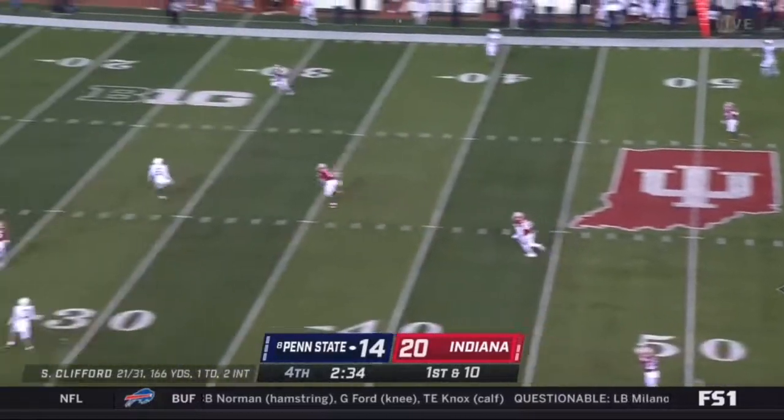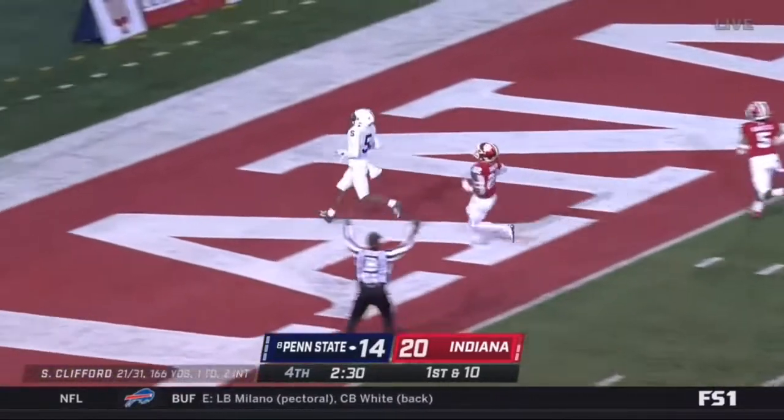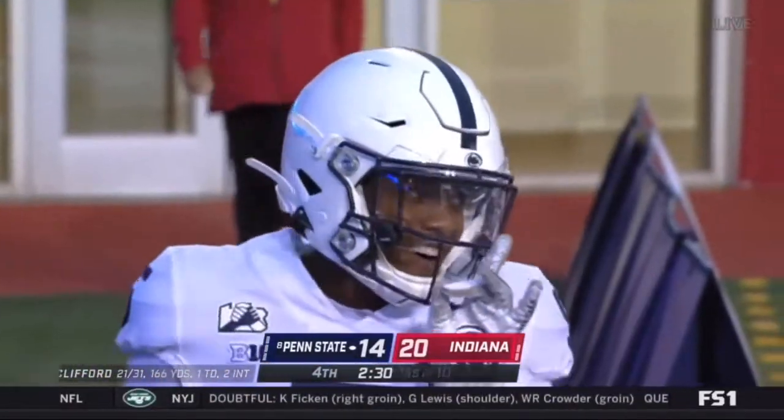Clifford stepping up, air underneath it, and that's the play. Jahan Dotson waltzes in, and Penn State answers with 2:30 to play.